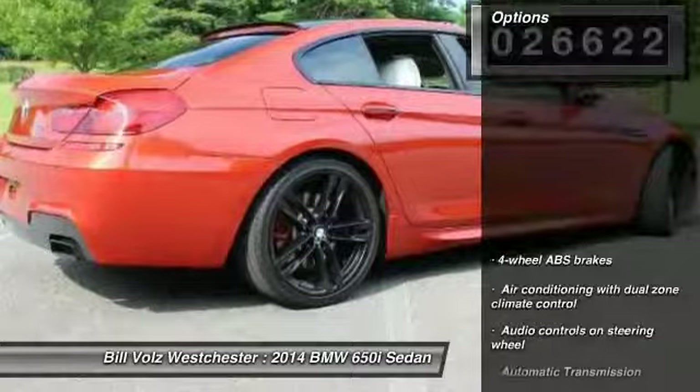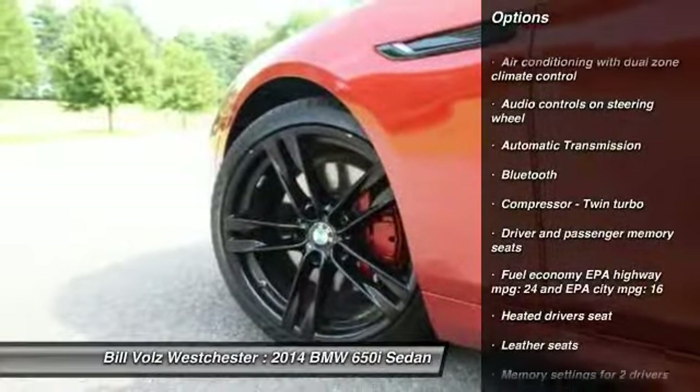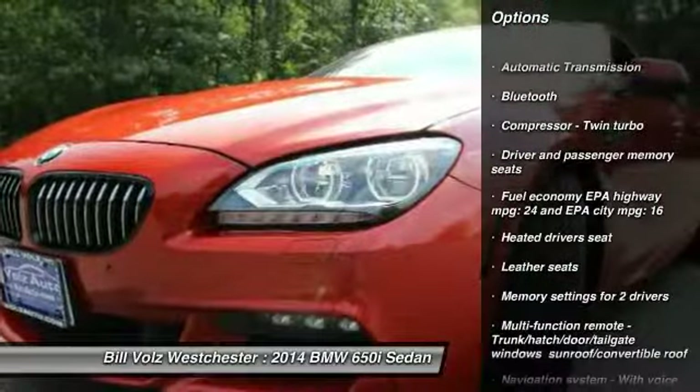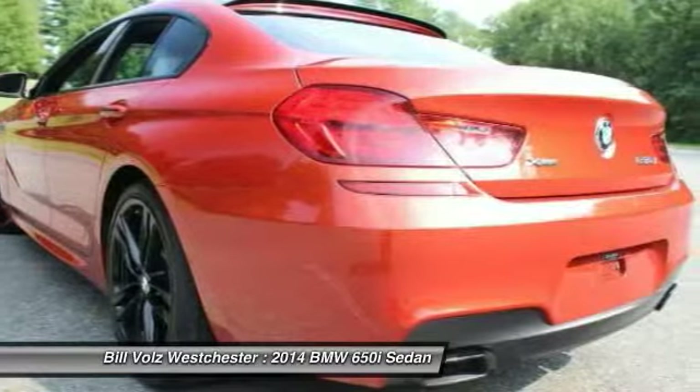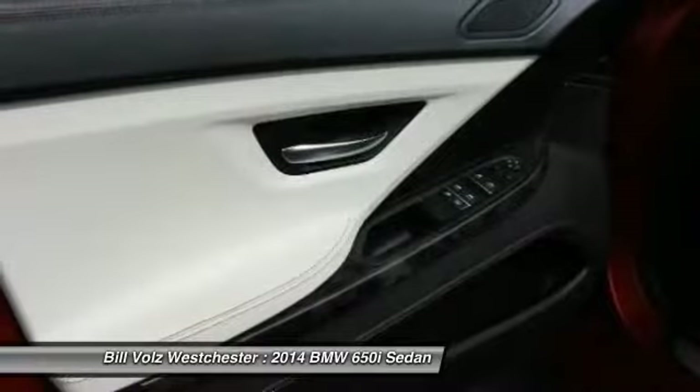Here are some of this vehicle's great options: traction control, navigation system, xenon headlights, Bluetooth, automatic transmission, power windows, heated driver's seat, remote power door locks, airbags, and leather seats.